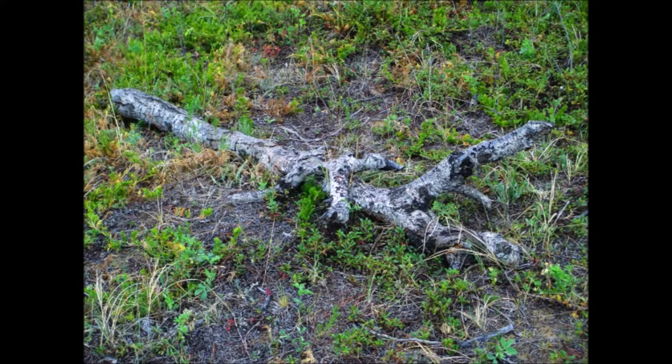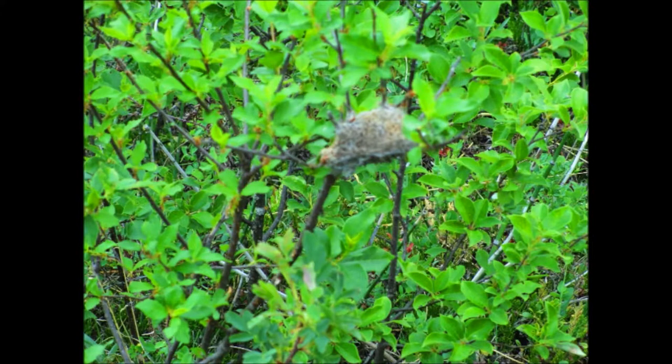Here we can see a fallen, trembling aspen. Normally these plants have a natural sunscreen on them, but since this one has fallen and is dead, it can't produce it anymore. These plants are very beautiful when grown. Here we can see a tent caterpillar nesting in a tree. Tent caterpillars are unique because their cocoons are woven with silk, and they get their name because they look like tents. These cocoons are special only to them.